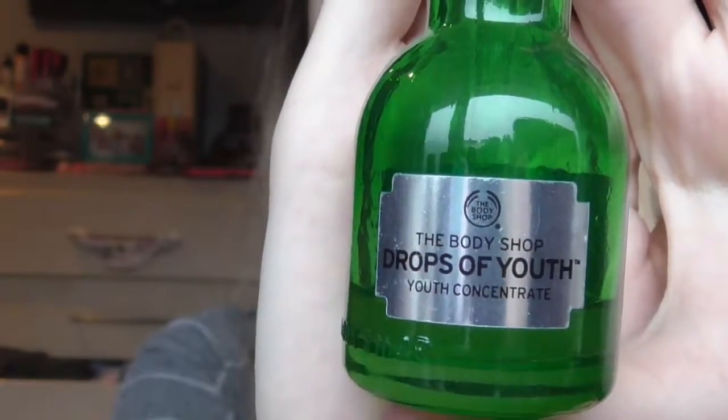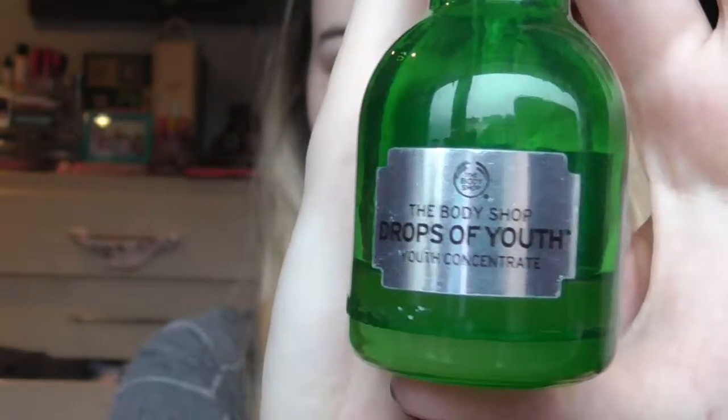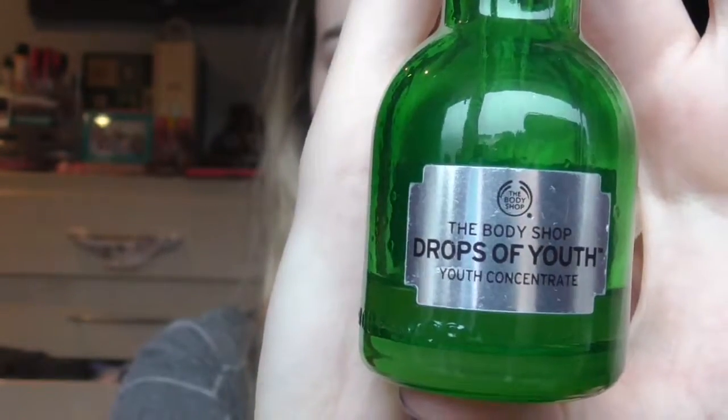My second skincare favourite is the Body Shop Drops of Youth Concentrate. I like to just pop it on my face before I do a moisturiser. I'm not actually going to do a moisturiser today because my skin isn't that dry. I might just pop a bit over these dry spots here. I like to either just pop it on my face like this, or sometimes I mix it into my foundation.